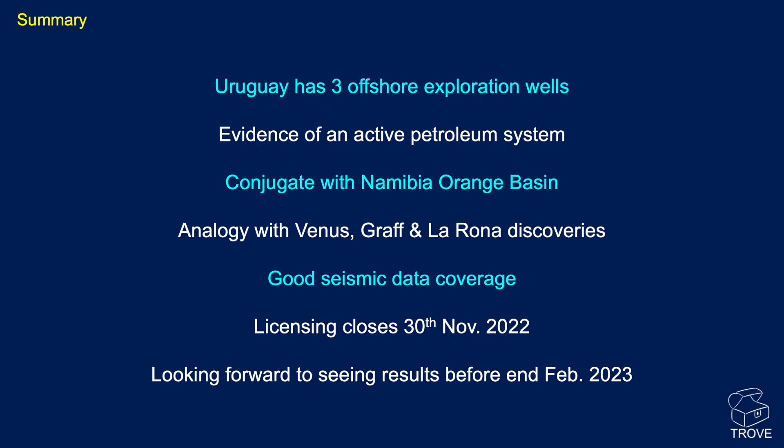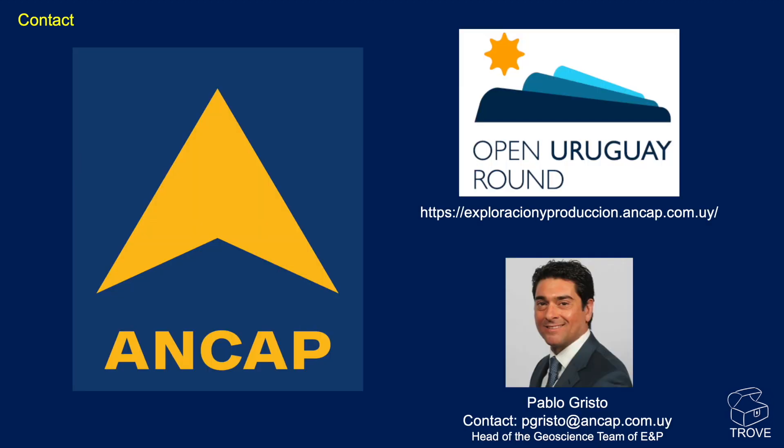In summary, for the entire offshore Uruguay there are only three wells to call on. There is some evidence for an active petroleum system, but it takes a number of wells before we can confirm strong evidence. The standout and most exciting factor is that with the success in Namibia in the Orange Basin, when we look at the reconstructions, Uruguay certainly looks like it has the right address with the analogs of the recent discoveries. There is good seismic data coverage, and if you are interested, get in touch with ANCAP — contact details are provided.